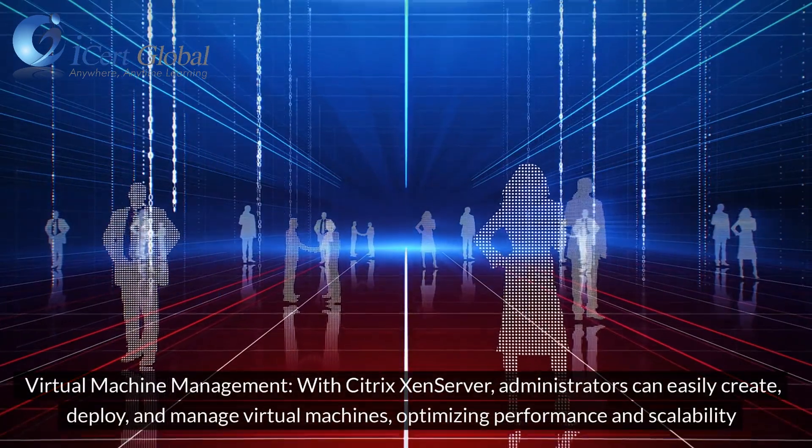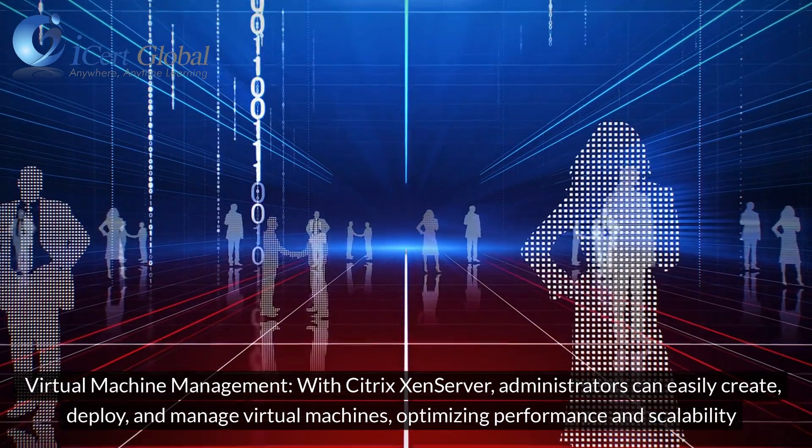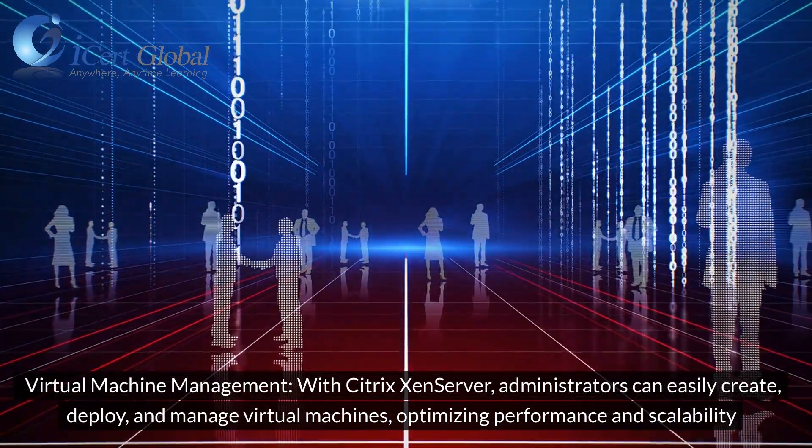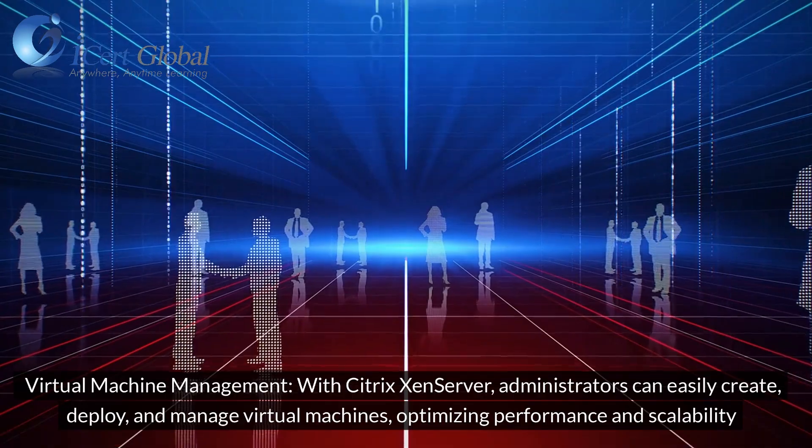Virtual Machine Management: With Citrix XenServer, administrators can easily create, deploy, and manage virtual machines, optimizing performance and scalability.